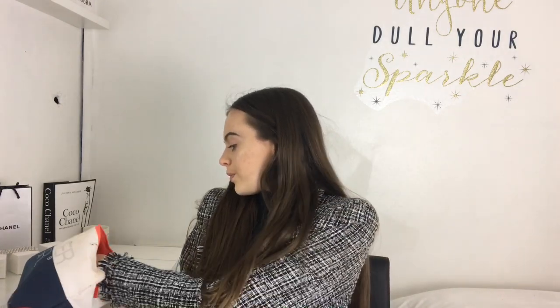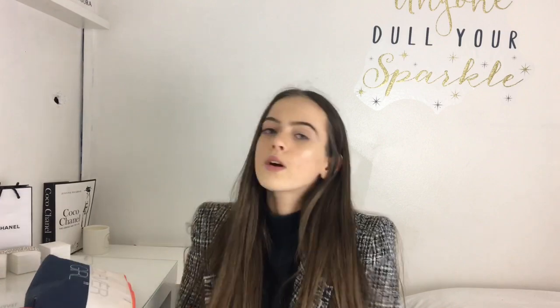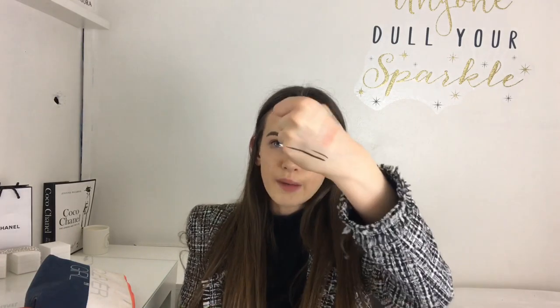Wait - I almost forgot eyeliner! A lot of people struggle with eyeliner, but the Soap and Glory Super Cat Skinny is the way to go. It has a thin end and a thick end so it's really easy to apply. It creates that perfect wing. I've only tried about three eyeliners but this is definitely the best one. It doesn't bleed on your face at all and it's brilliant.